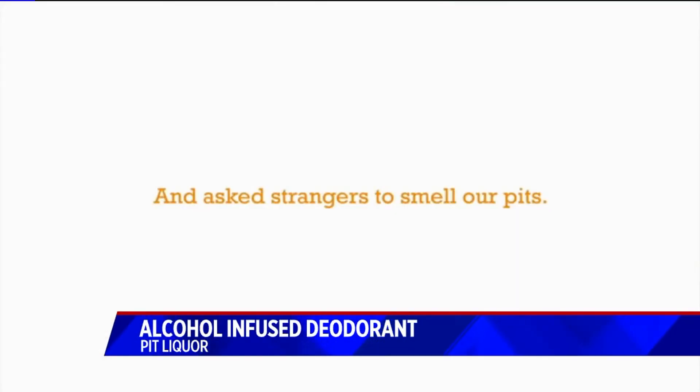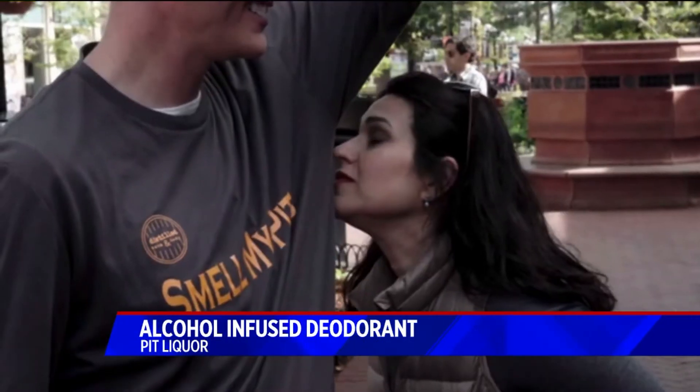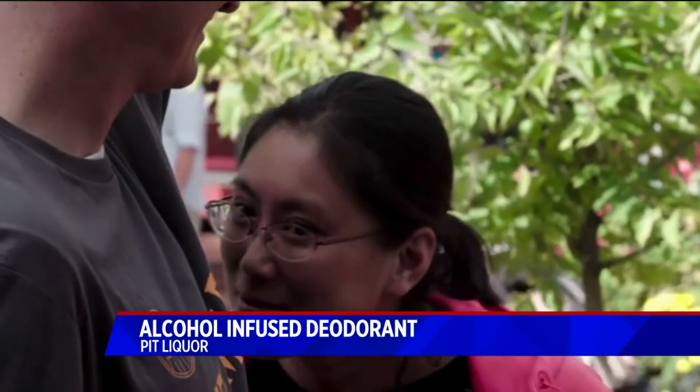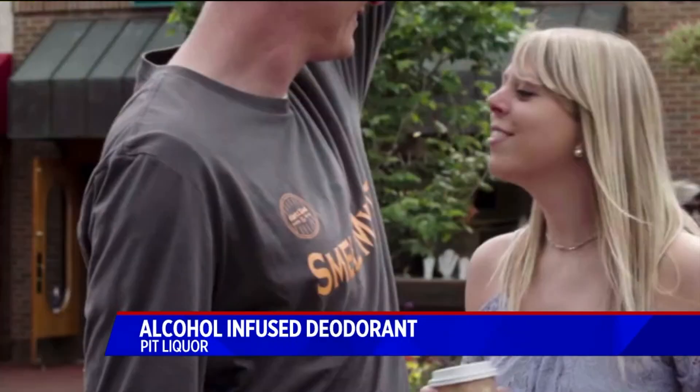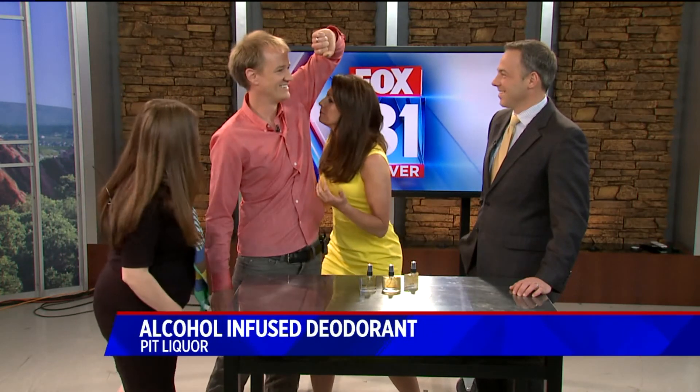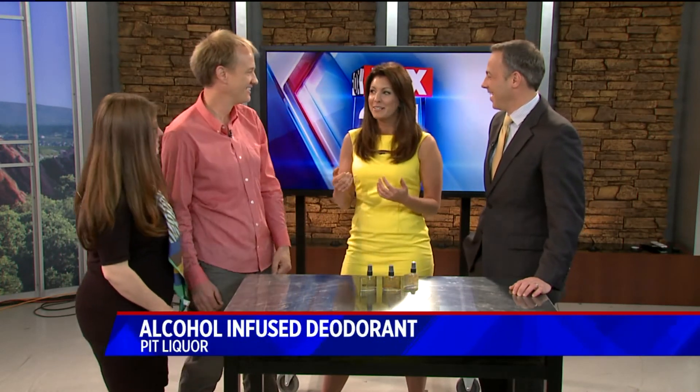It's got like a spicy smell to it. That's the black pepper — like a clean spice. There are different flavors, different scents. You've been using this exclusively for a while now, so I've volunteered Megan to give you the sniff test. Let me get a whiff. What do you think? Mmm — smells manly. Manly and musky.